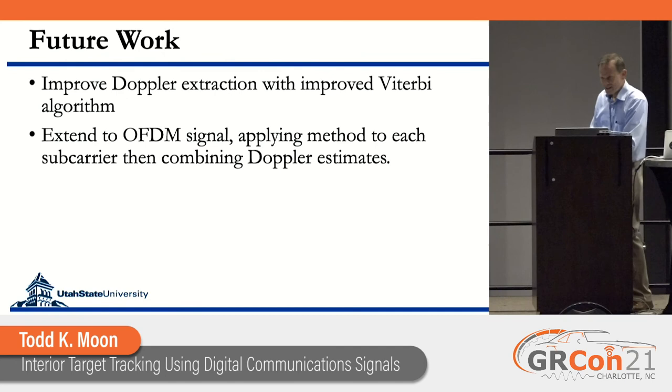We have a lot still to do. I have ideas on how to improve the Doppler extraction from these weak signals with a variation on the Viterbi algorithm. The thing we're really interested in is extending this to using OFDM transmitted signals to track people using the existing transmitters in the building.